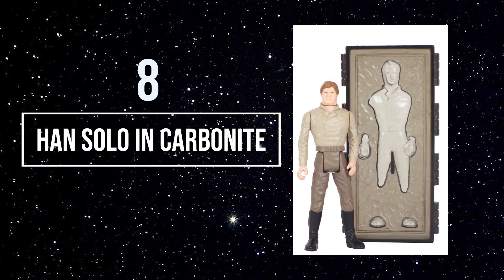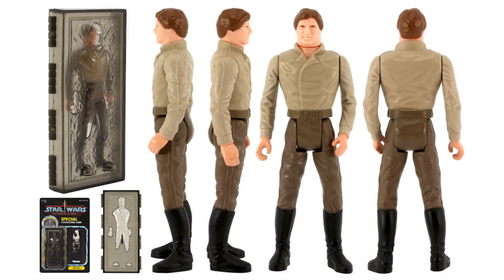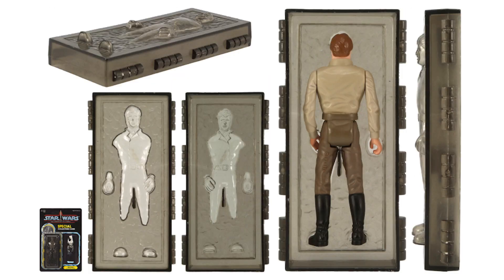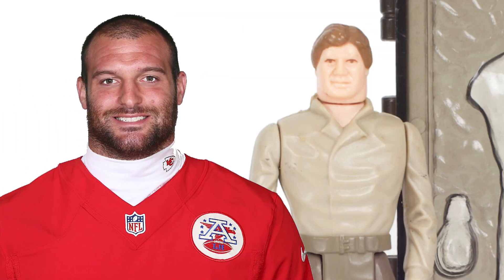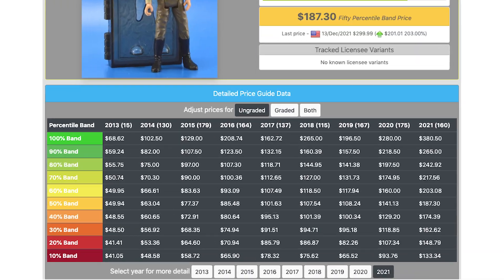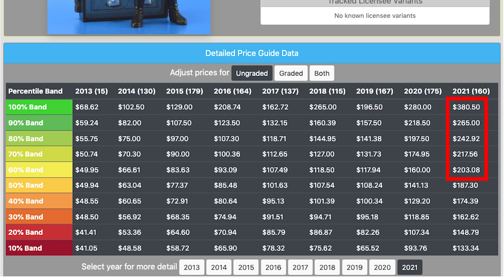Number 8: Han in Carbonite. To me, this is one of the most interesting figures in the line, just because of his accessory — the block of Carbonite, which he perfectly fits into. Some people have made fun of the face and neck mold, as if he was an NFL fullback. But hey, let's see how you look after a year in Carbonite. Prices for this figure are at $200 for the lows and getting close to $400 for the highs.